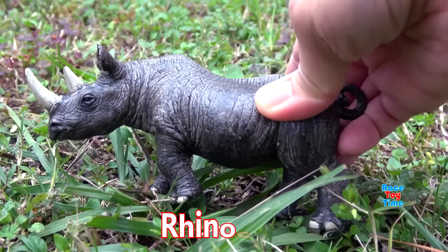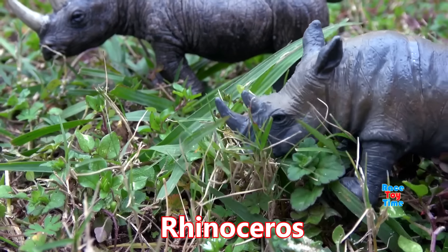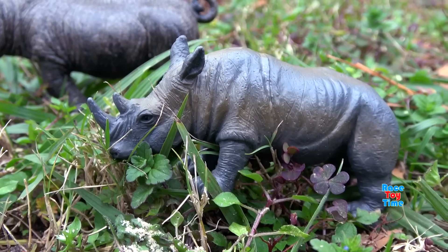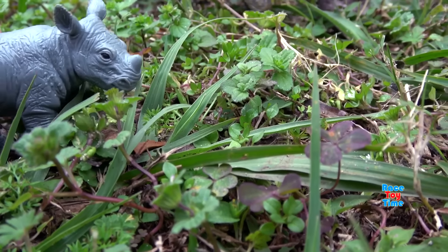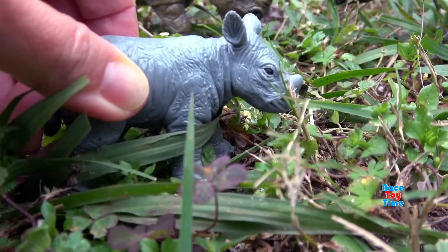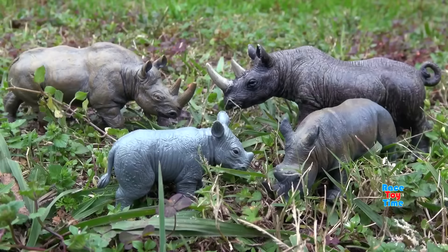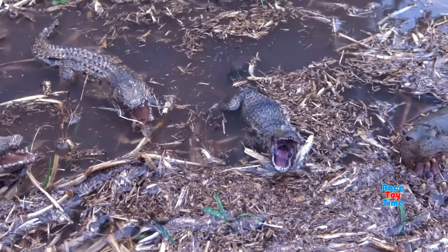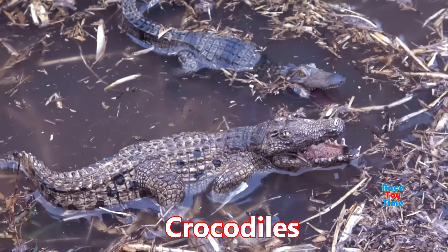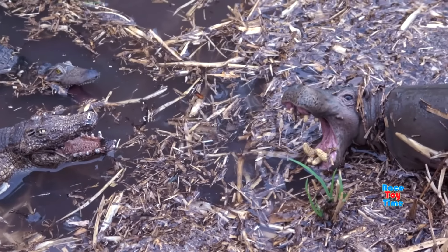Next we have rhinoceros, or rhino. Rhinos have poor eyesight but they have a strong sense of smell and hearing. Now we have crocodiles — crocodiles are semi-aquatic; they live in rivers, lakes, marshes, and wetlands.